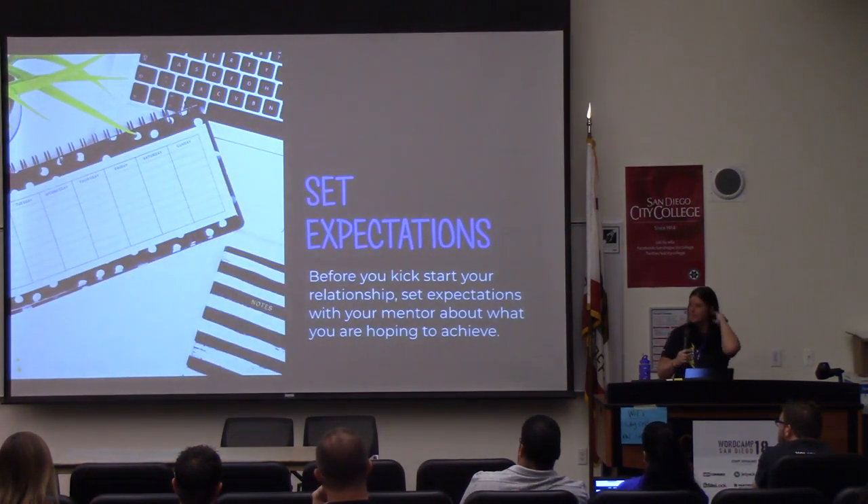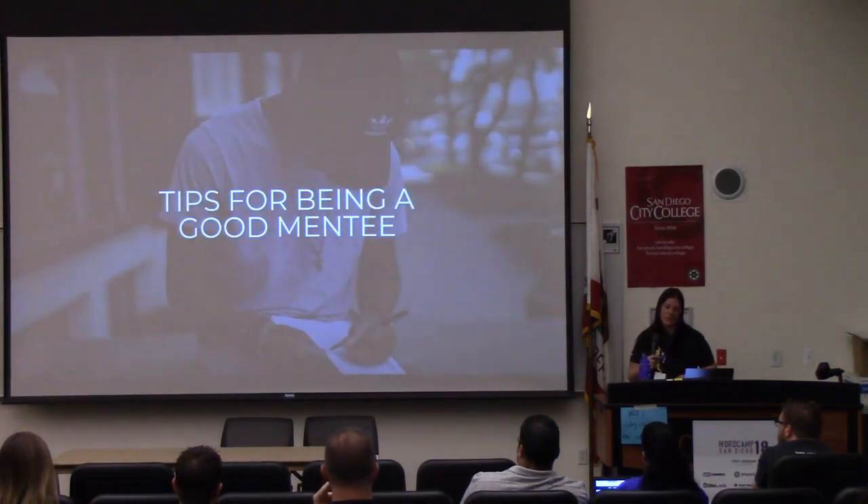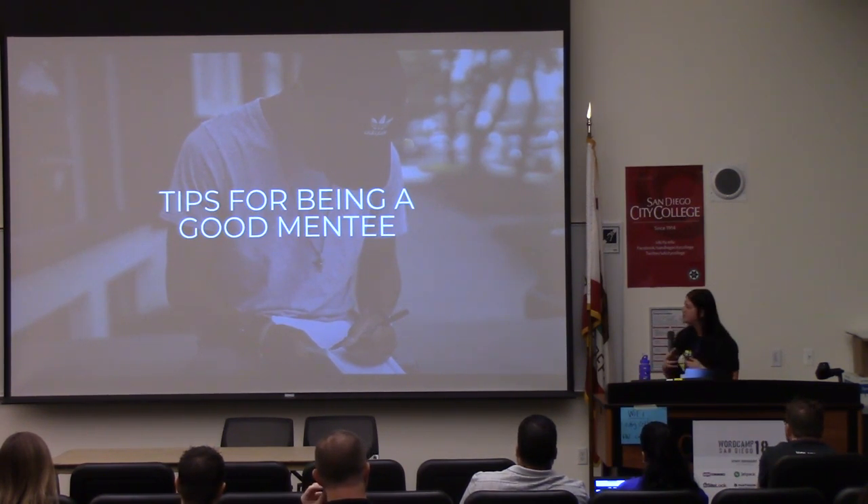So tips for being a good mentee. If you're in here and maybe you need a mentor, there are things that you should consider as well. This is for anyone who is a mentee looking for a mentor.